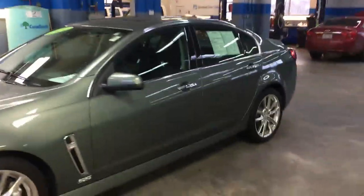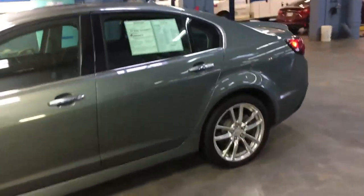Hey, how are you doing? This is Kevin from Kyle Bryan Chevrolet. Just sending you a quick walk around of a 2014 Chevy SS.